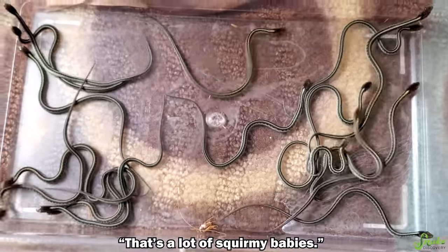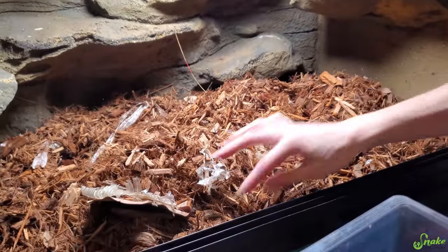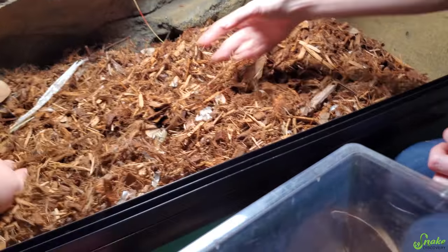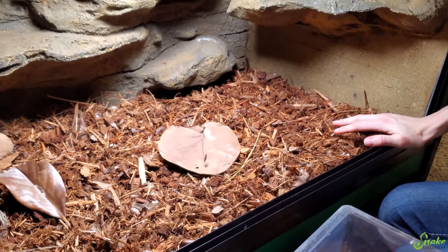I just finished going through — a lot of squirmy babies. I think that is all of them. I just finished sweeping through a second time and didn't see any more. We are going to set up this habitat, put the parents back in, and then count the babies.